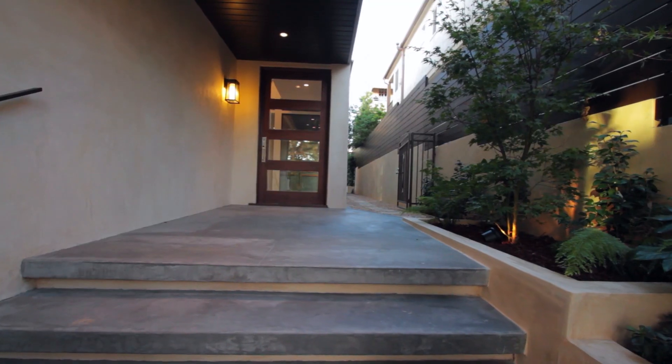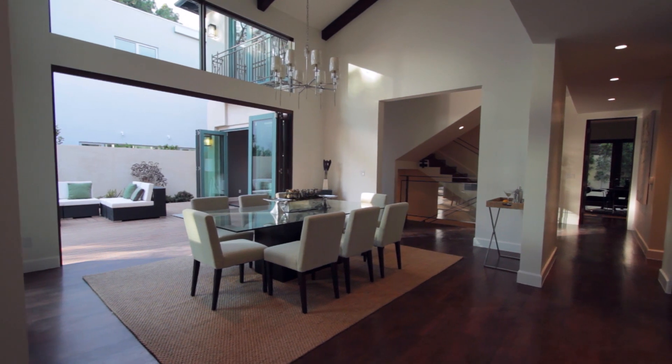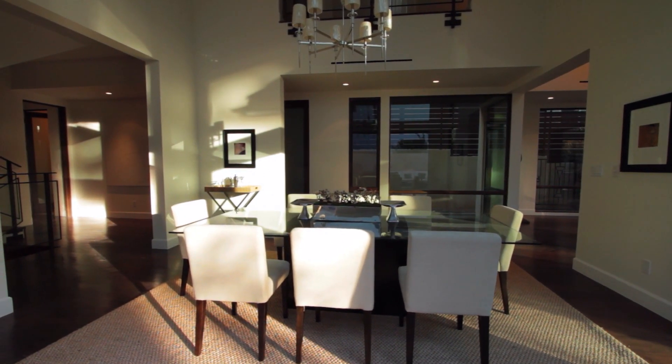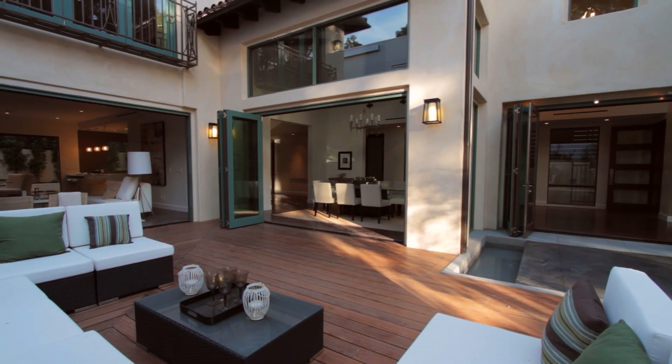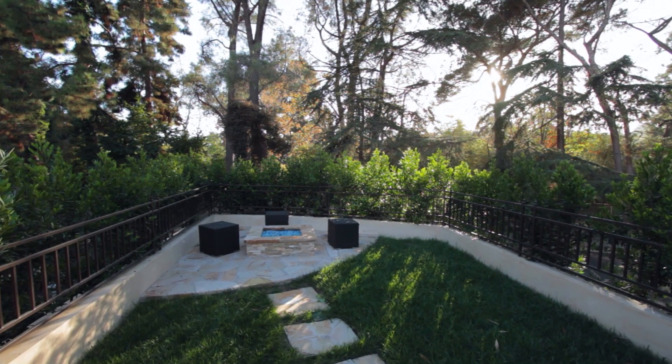The front door opens up to a spacious and light-filled entry. Floor-to-ceiling windows in all the public rooms keep the house bright and airy all day. The formal dining room offers floor-to-ceiling windows with French pocket doors leading to the backyard and a beautiful entertainer's courtyard complete with outdoor fireplace and sprawling forest-like setting.